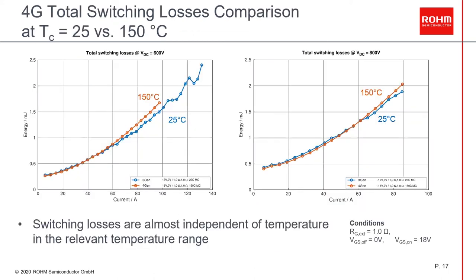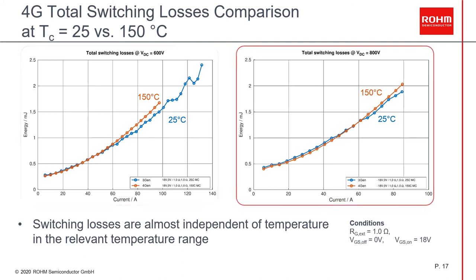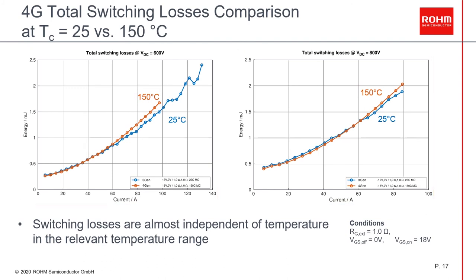Now I want to show you the influence of temperature on the switching losses. Here we have the total losses of the fourth generation at 25°C in the blue line, and at 150°C in the red line, for 600V and 800V. We conclude that temperature has a small influence at low DC link voltages in the high current range. For higher DC link voltages — in this case 800V — the switching losses are practically independent of temperature.